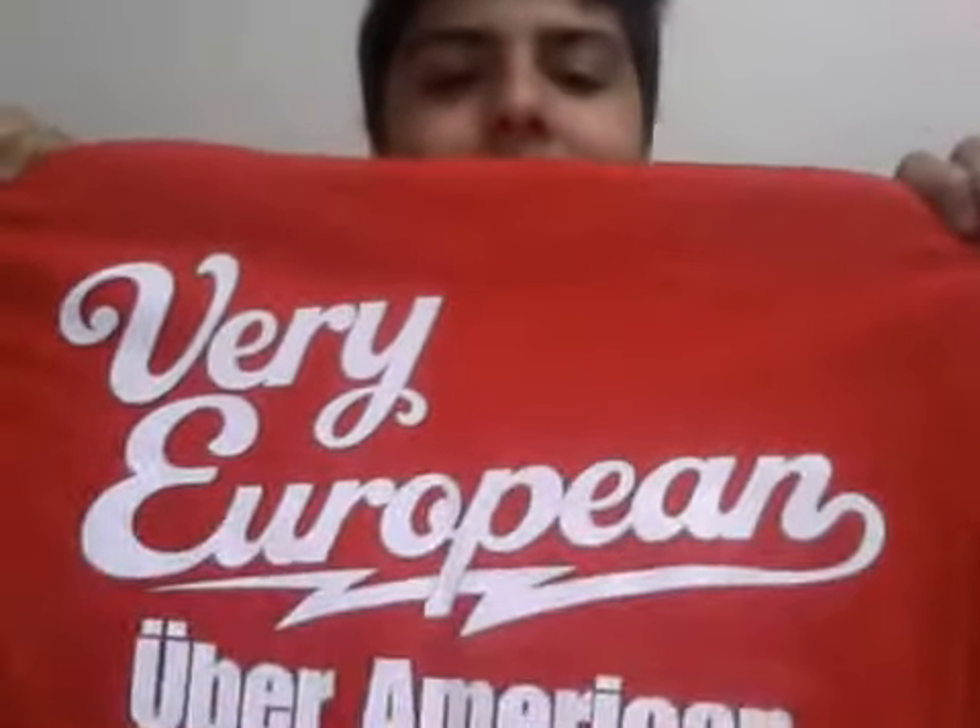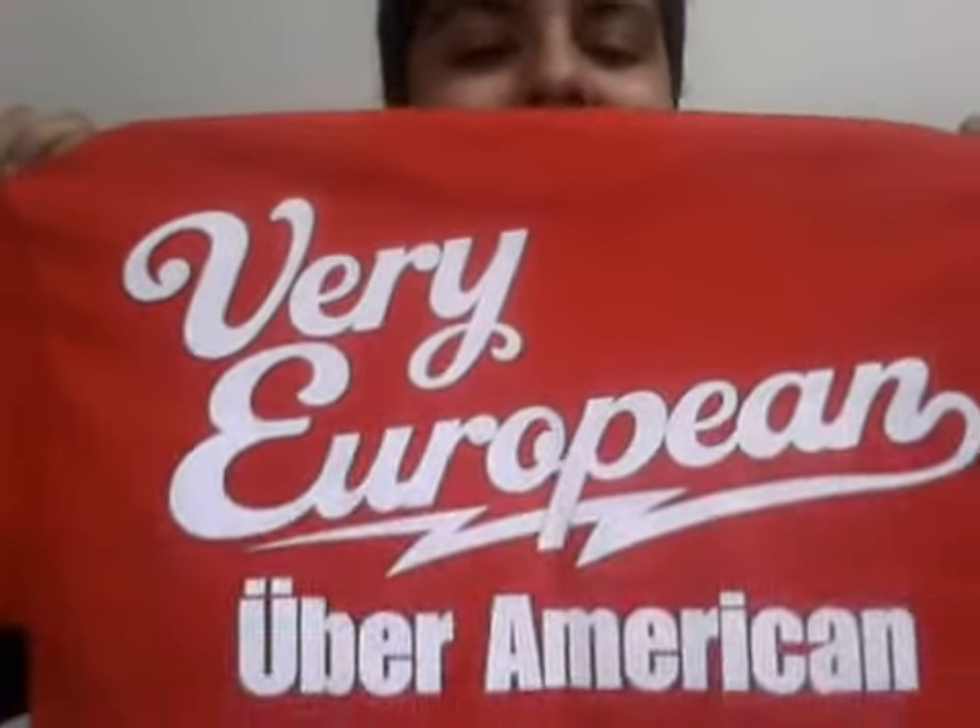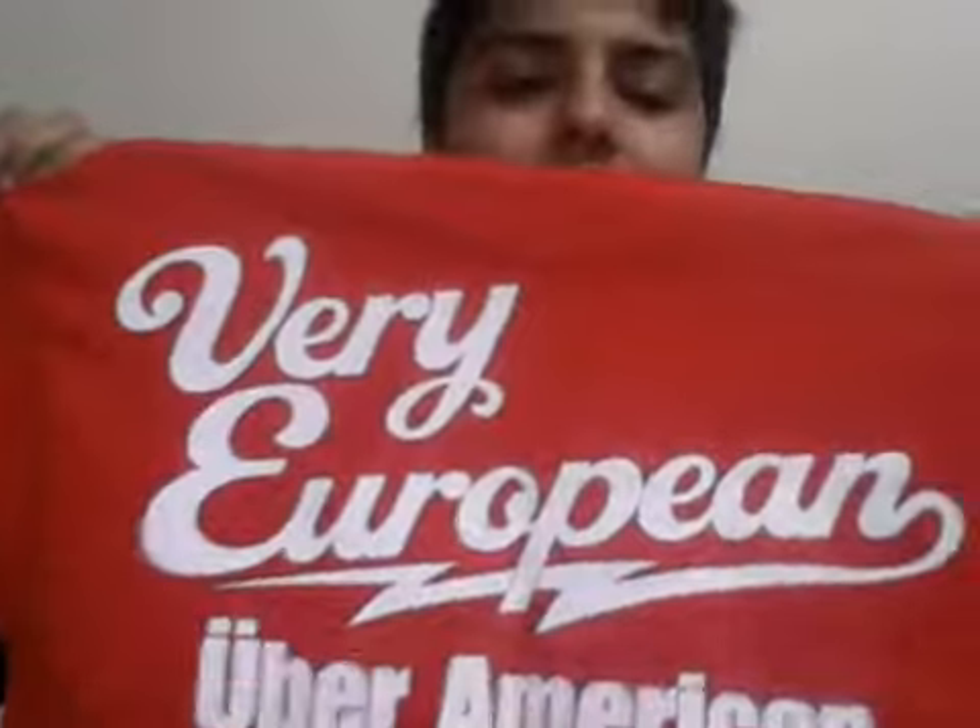I'll probably wear this with the next thing. I want to cover up this part because I'm Australian, so if I have 'Very European' on the back, everyone will be like 'You're Australian, mate.' So yeah — Very European, Uber American. That's a bit awkward being Australian.